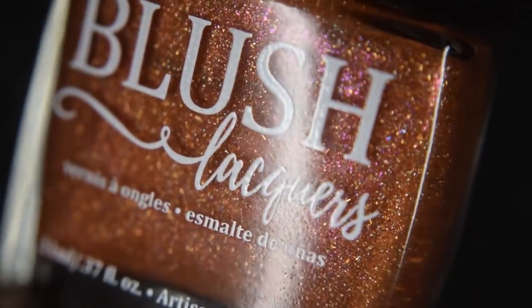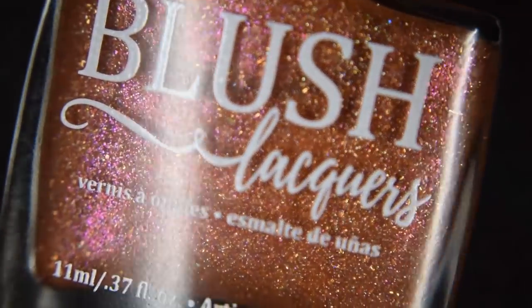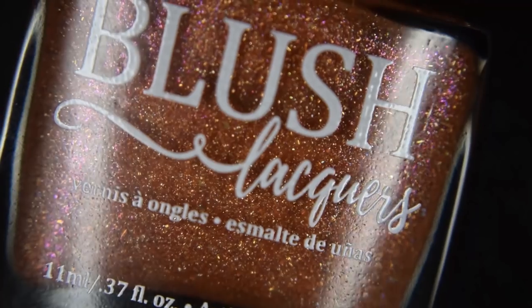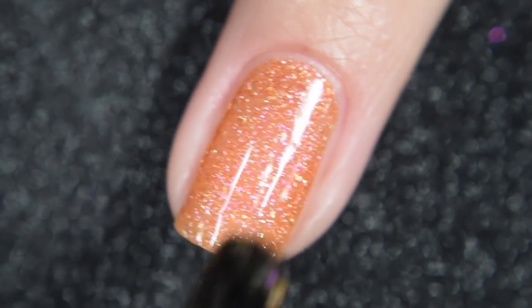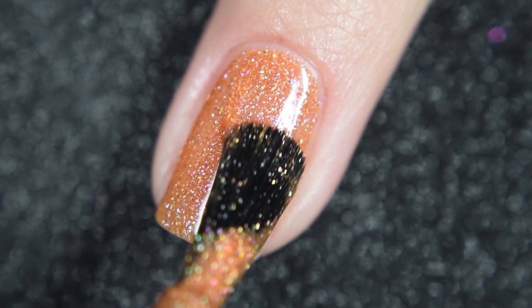Up next from Blush Likers, we have Star-Crossed Lovers. This was inspired by the 1996 Romeo and Juliet movie cover, and it's described as a burnt orange base with a shifting pink to orange to gold shimmer, hollow flakes, and gold flakes. This one will retail for $11 and there's no cap.